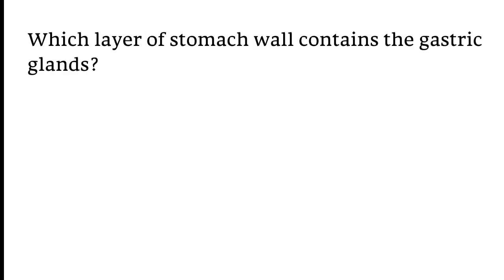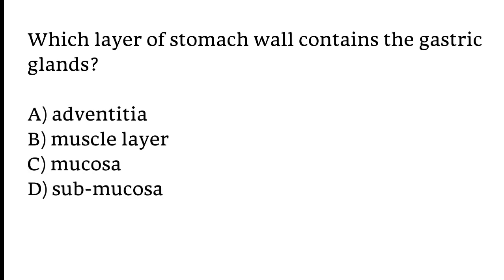Which layer of the stomach wall contains the gastric glands? Options: A) Adventitia, B) Muscle layer, C) Mucosa, D) Submucosa. The correct answer is option C. The mucosa layer of the stomach wall contains the gastric glands.